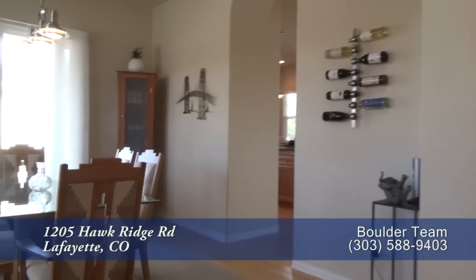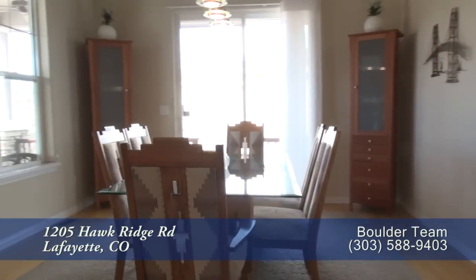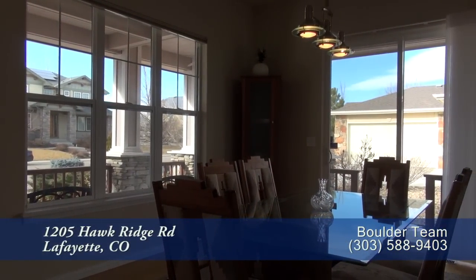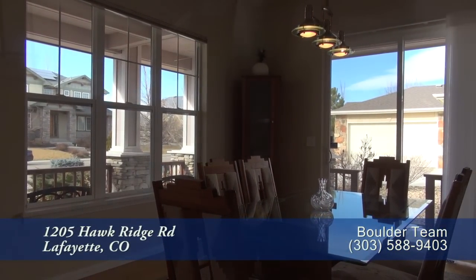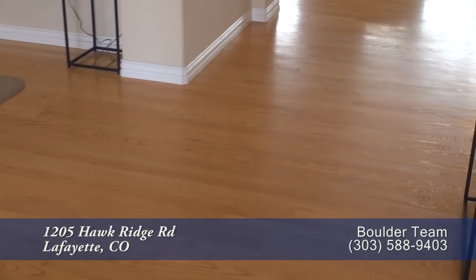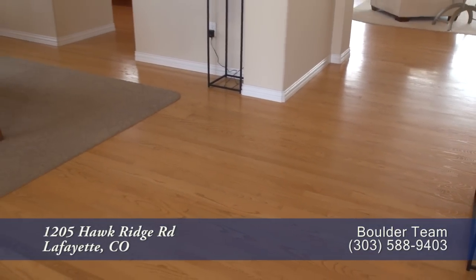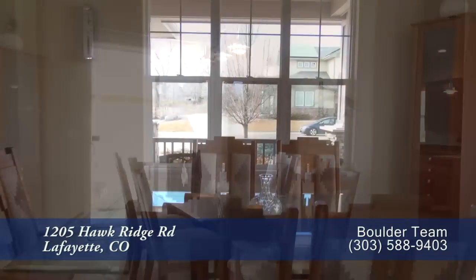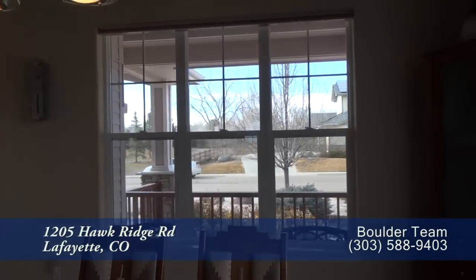To your left inside the doorway is the formal dining room. It's large enough to entertain 6 to 12 guests and has a contemporary chandelier as well. You'll love the gleaming ash floors throughout much of this main level, and there's a door out to the wraparound porch and large windows that make the dining room bright.